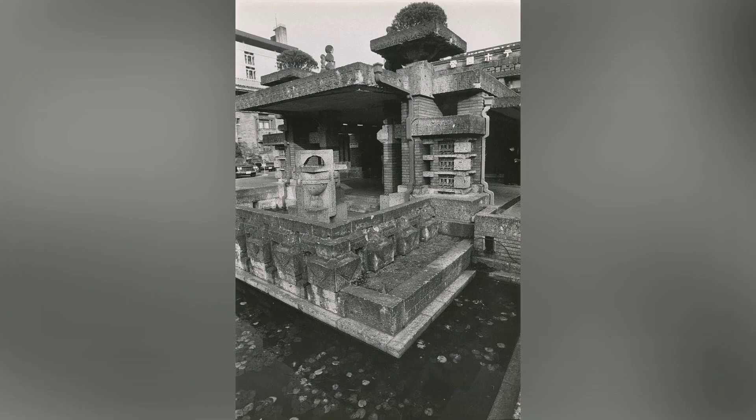Wright's original plan included a lotus pond at the front porte-cochère, emphasizing the harmony between nature and architecture. Although cost concerns led to the removal of this feature, the hotel's exterior featured hand-wrought copper tiles instead of heavy roof tiles, contributing to both aesthetics and safety.